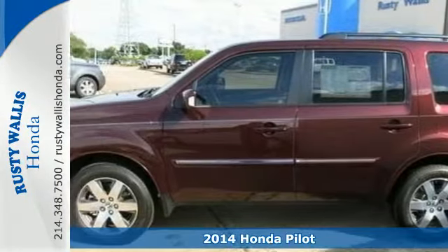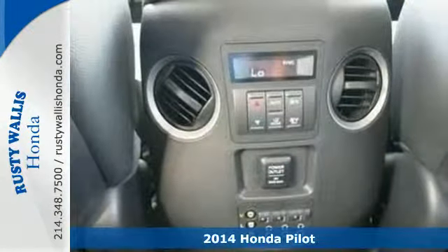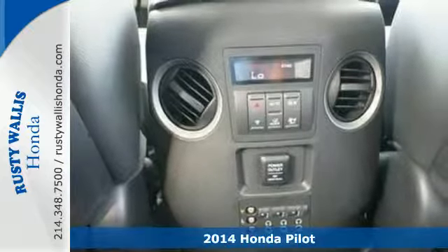It's a 2014 Honda Pilot Touring. This Pilot's innovative features make for plenty of great times.